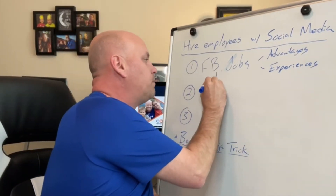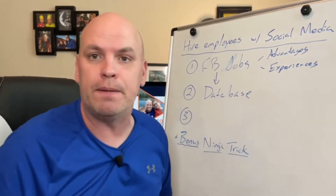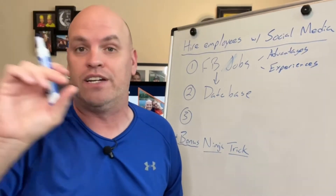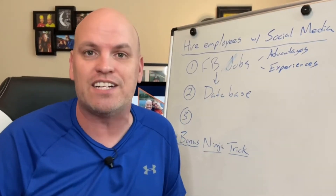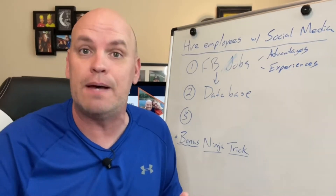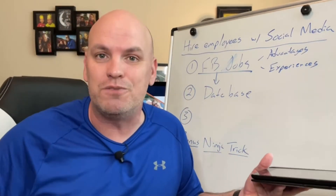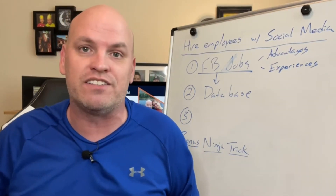Number two: now that you have a place where people can apply, send this out to your database. If you have a list of customers — their emails or phone numbers — send it out and let them know. In the subject line, put 'We're Hiring.' Make it super clear. Your customers are going to be your best referral people. In the email or text message say, 'Hey, are you or someone you know looking for a fun, fast-paced environment where you can make tips?' Give them the link to apply. Those people are going to be your best advocates — they'll think, 'Oh yeah, I know Sally, she'd be great to work there, I'm going to reach out to her.'